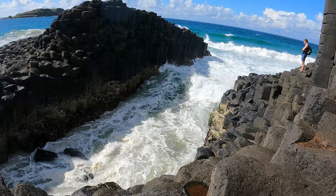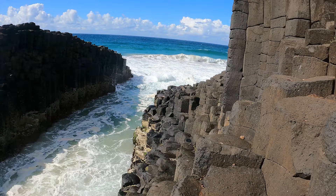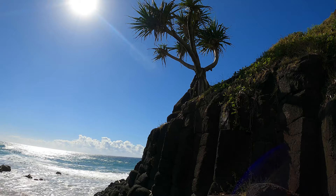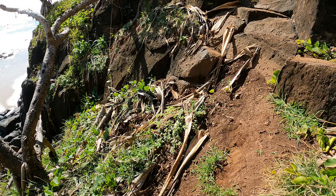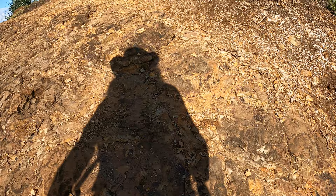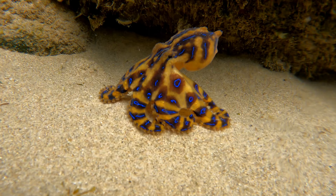Coming up on this episode of Murky Seb's Wild Underwater Adventures: we find some unique rock formations, look at an island, climb up a cliff, and try to track down a really cool animal I've wanted to find ever since I heard about them as a child. But will we be successful in finding a blue-ringed octopus?